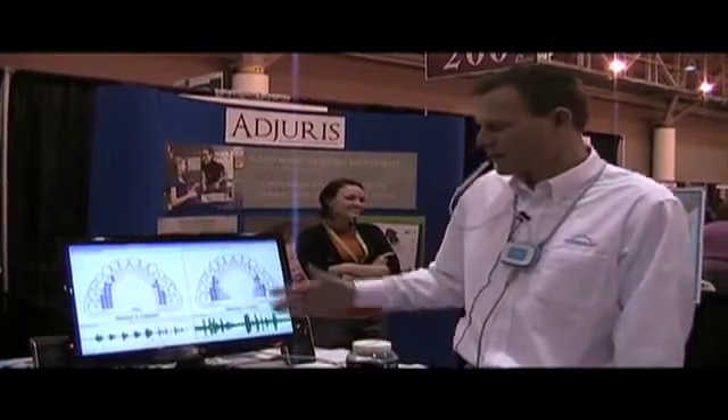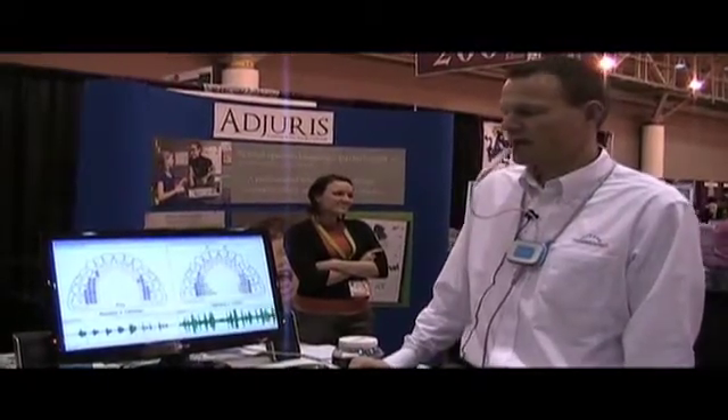The palatometer is a device that aids the speech pathologist in demonstrating what's going on inside the mouth — specifically, where the tongue is touching the palate. As you can see in the display here, the blue dots represent what's going on inside of my mouth.